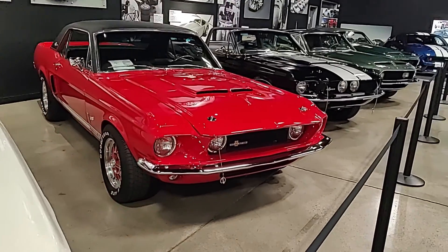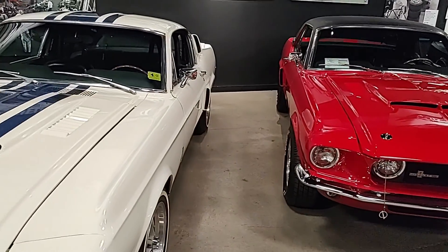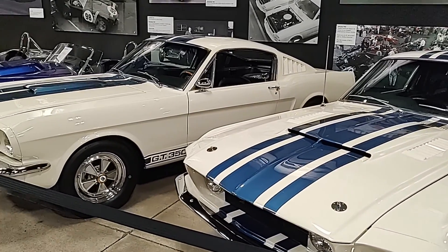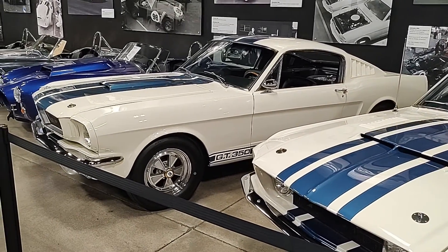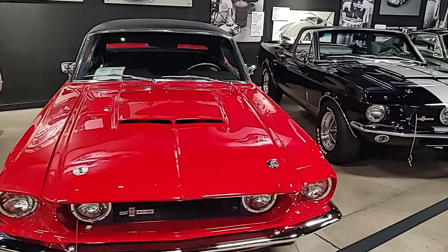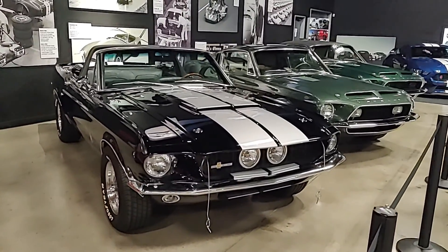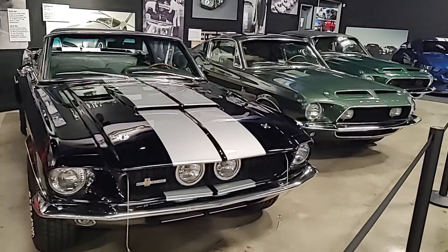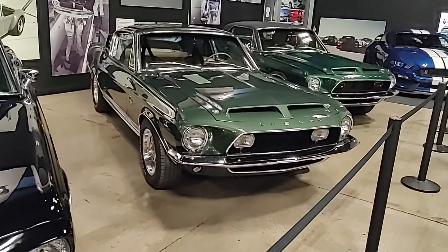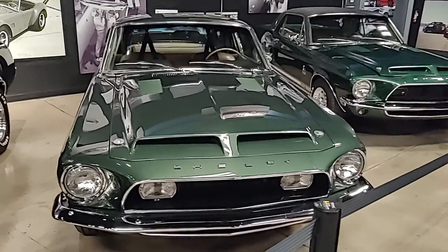I'm going to pan back a little bit. There's my childhood right there. There's some more of my childhood. These are gorgeous.